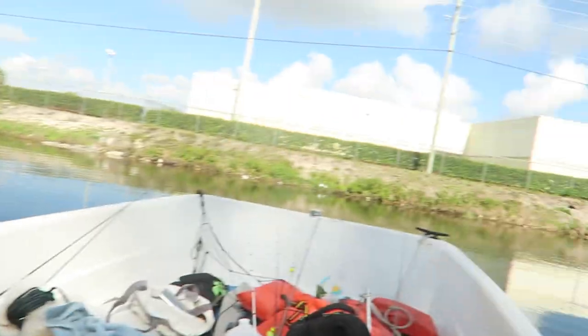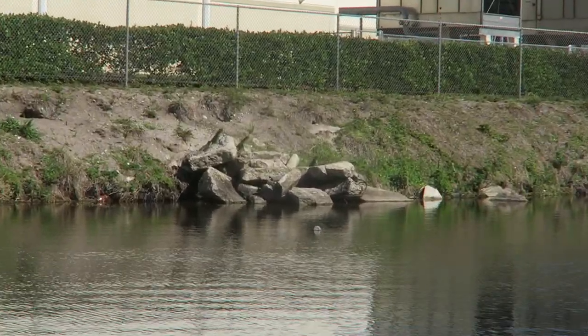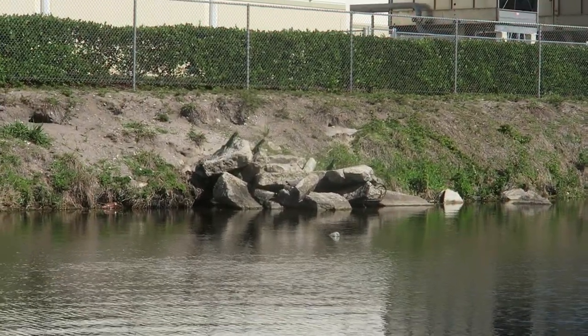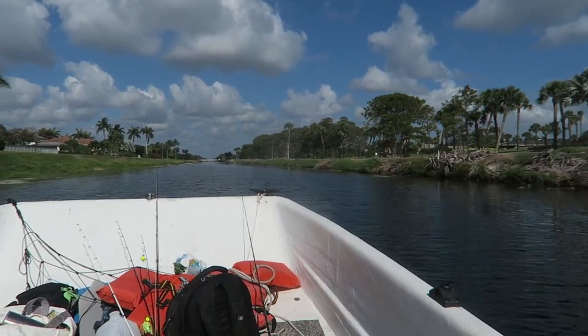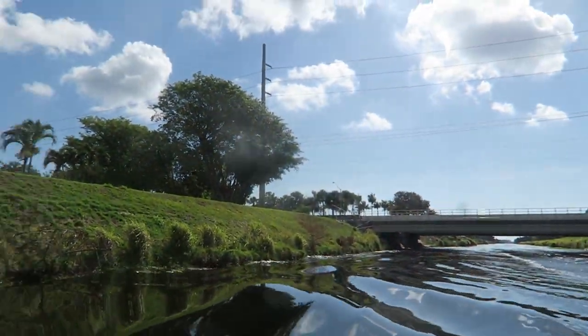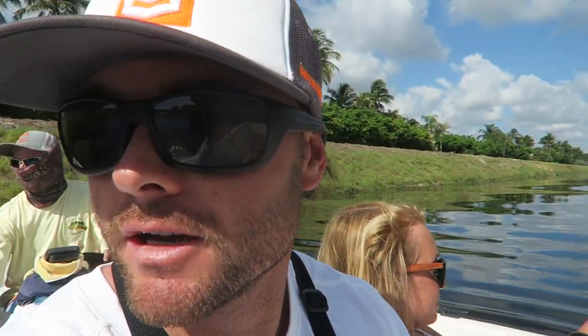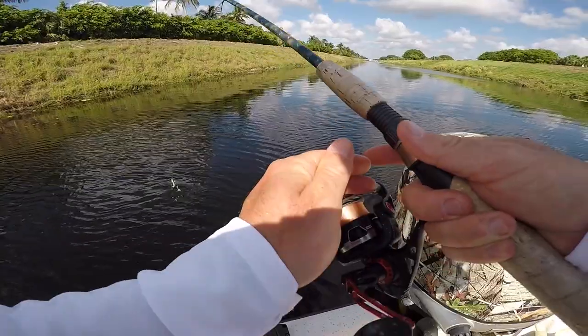A lot of iguanas over there — I've got to show you guys this. Look at them all perched up, soaking up the sun. Here we go, getting anchored in for spot number two. Urban fishing — it's so funny, cruising down underneath all the roads and stuff, but there's like a bazillion iguanas out here.